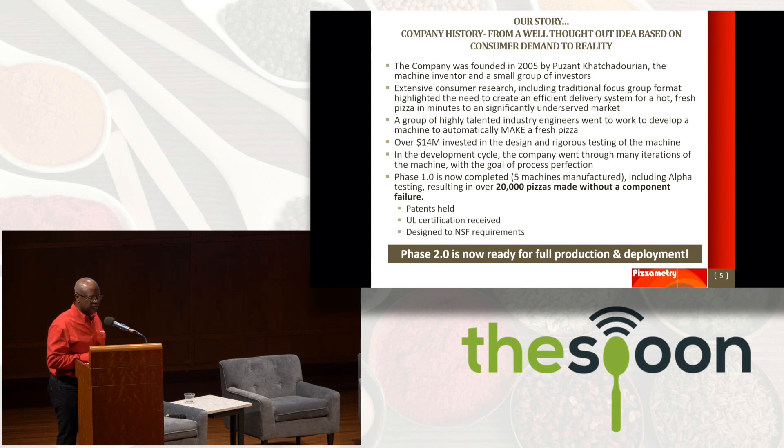Our story: the company was started in 2005 by Puzan Kachadorian, the machine inventor, and a group of small investors. Extensive consumer research was done and a group of very talented industry engineers went off and created this process of perfection. Over $14 million was spent in rigorous design and testing. Phase one is done and we're ready for phase two. In phase one, we built five machines with no component failure for 20,000 pizzas.